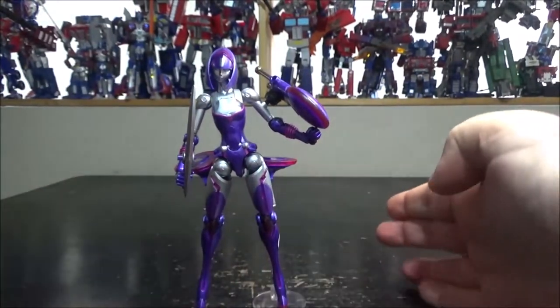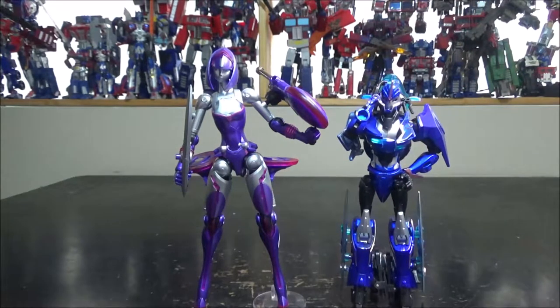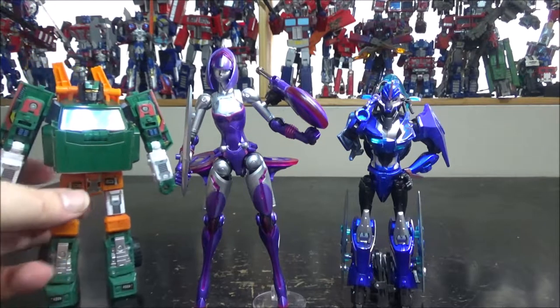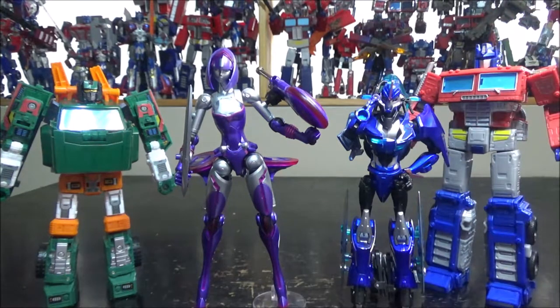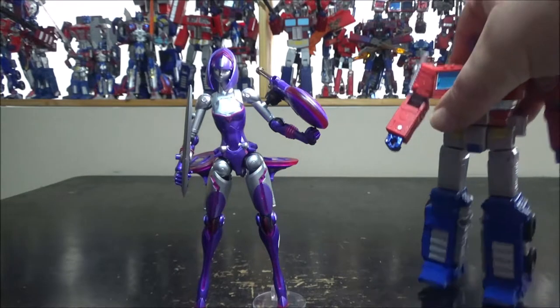Lots of nice pose and articulation — really love this figure. For a size comparison, I have the APC RC which is basically a KO of the original Prime RC with better paint, plus Earthrise Hoist and Kingdom Optimus Prime. She is pretty tall, kind of voyager size but much skinnier. The transformation is very easy but quite original — I really like it.